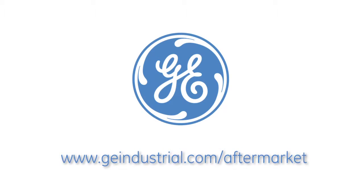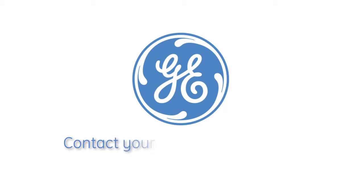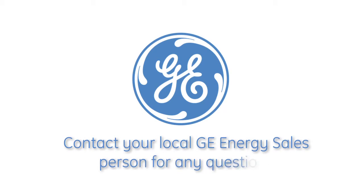In closing, GE offers the best ZSII technology in the industry. For more information, visit us at our website www.geindustrial.com/aftermarket. Please contact your local GE energy salesperson for any questions.